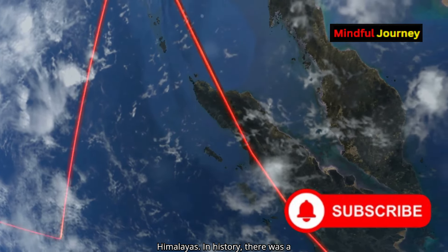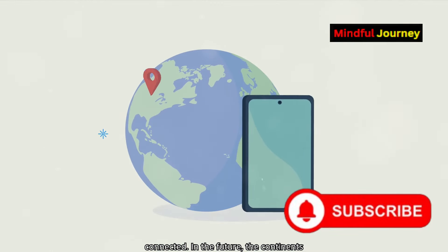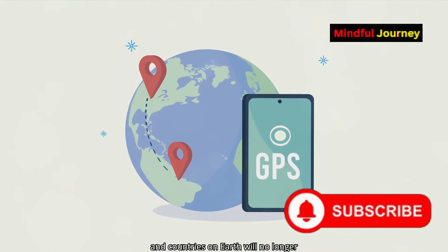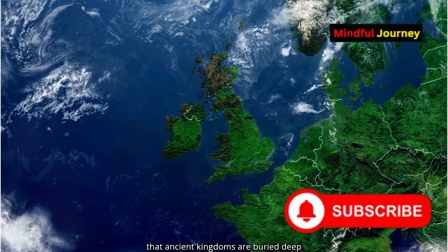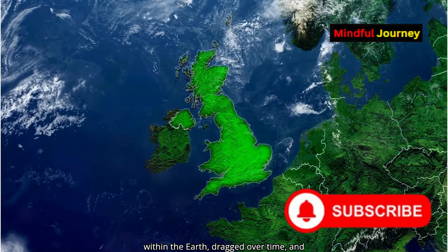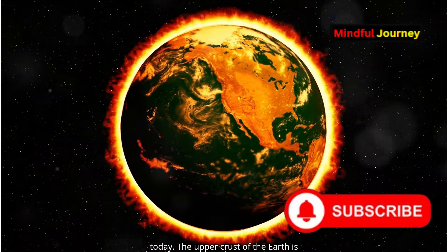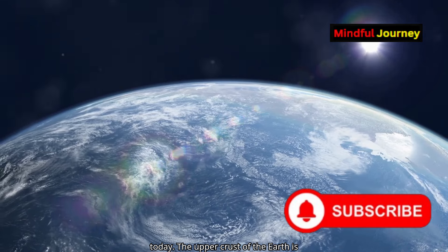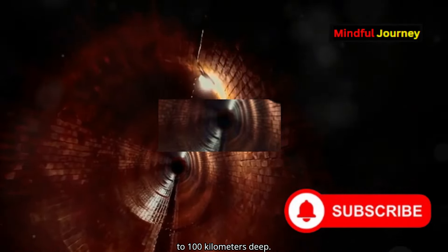In history, there was a time when all the continents were connected. In the future, the continents and countries on Earth will no longer exist in the same form. This implies that ancient kingdoms are buried deep within the Earth, dragged over time, and are still buried in the Earth's depths today. The upper crust of the Earth is like the skin of an onion, ranging from 5 to 100 kilometres deep.